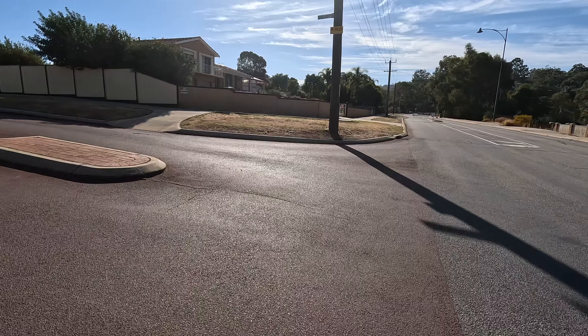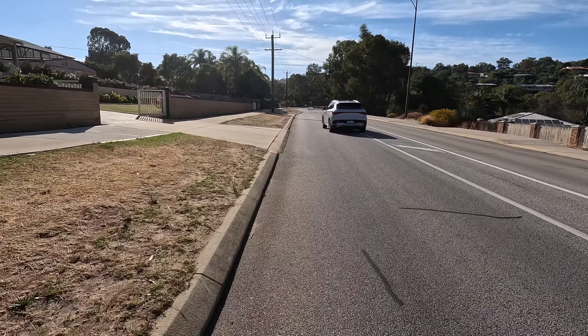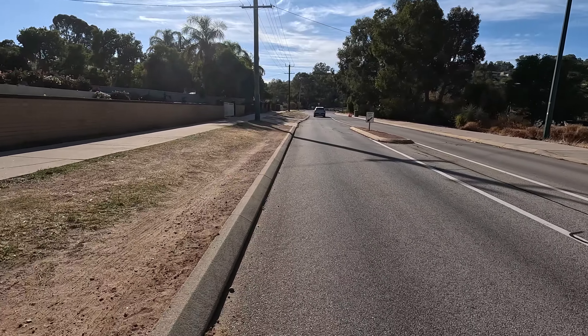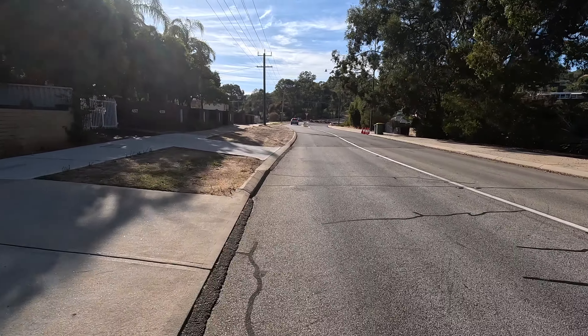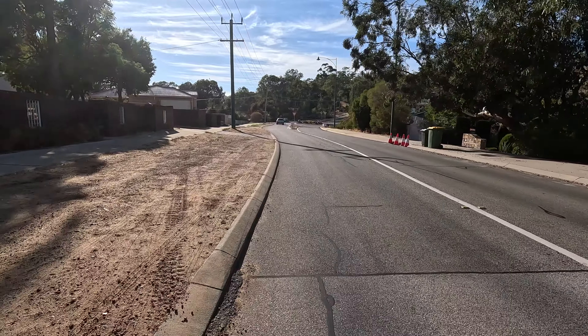We follow an old railway line so the gradient isn't too bad most of the time — about three percent most of the way, and then there's a couple of little steeper bits but they're not too bad. This is a very popular gravel circuit here.